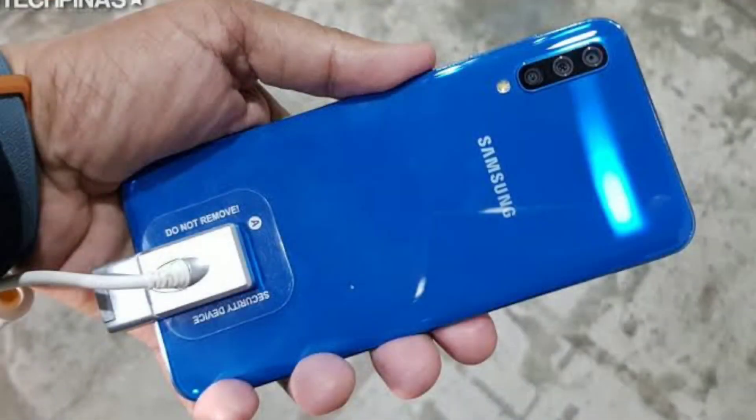I will tell you that this phone will launch very quickly in the Indian market. Samsung is going to launch this new smartphone in the Samsung market soon, so let's see how it does.